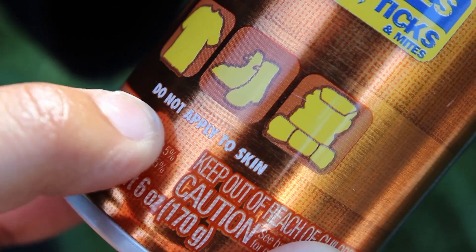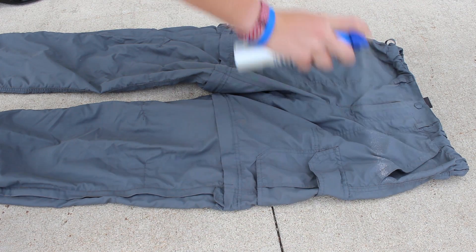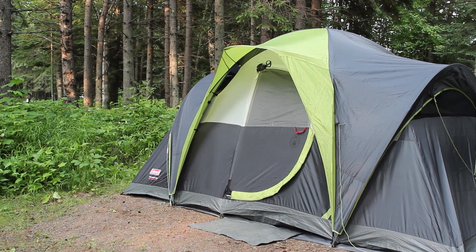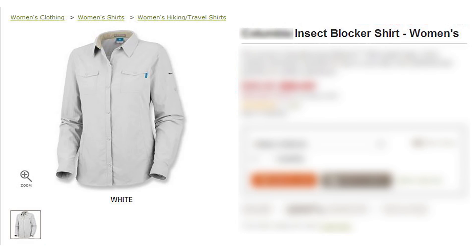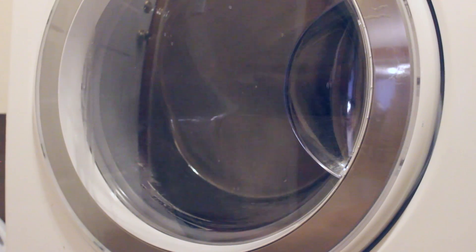Permethrin-based repellents should be applied to clothing rather than skin. You can purchase permethrin-based products as a spray or liquid to treat clothing and other outdoor gear yourself, or you can buy clothing that has already been commercially treated with permethrin. Once clothing or gear has been treated, protection lasts through several washings, typically at least a couple of weeks.